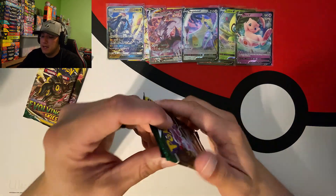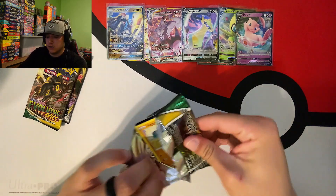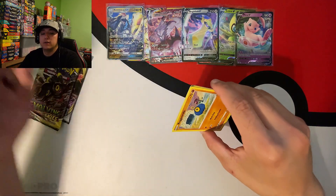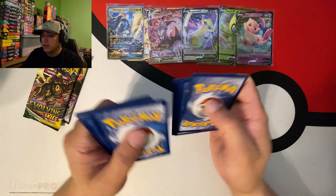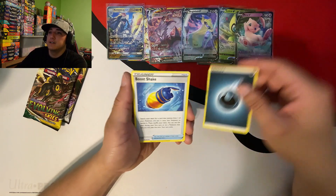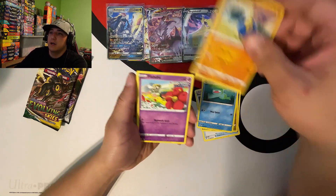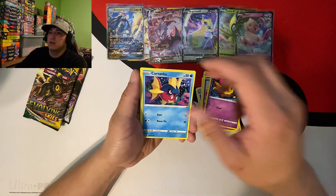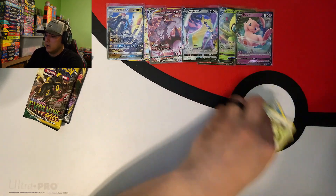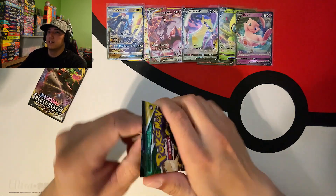Jumping into some Evolving Skies! There is a confirmed reprint of Evolving Skies coming in August, so if y'all weren't able to pick any up, now's your chance to get some of this beautiful set. We got Lombre, Roggenrola, Ralts, Drowzee, Carvanha, Psyduck reverse, Ludicolo, and a Smeargle non-holographic.